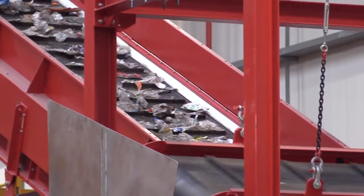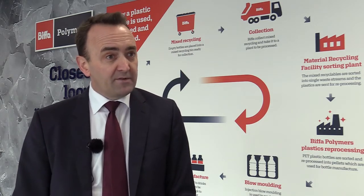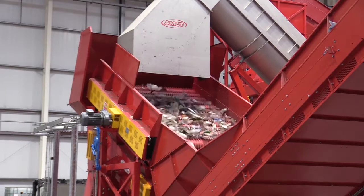Plastic bottles — whilst we all accept we should reduce our consumption of plastic — this shows that they've got a role in modern society and a really important role to play in tackling climate change, because they're low carbon, very lightweight, and very, very durable.